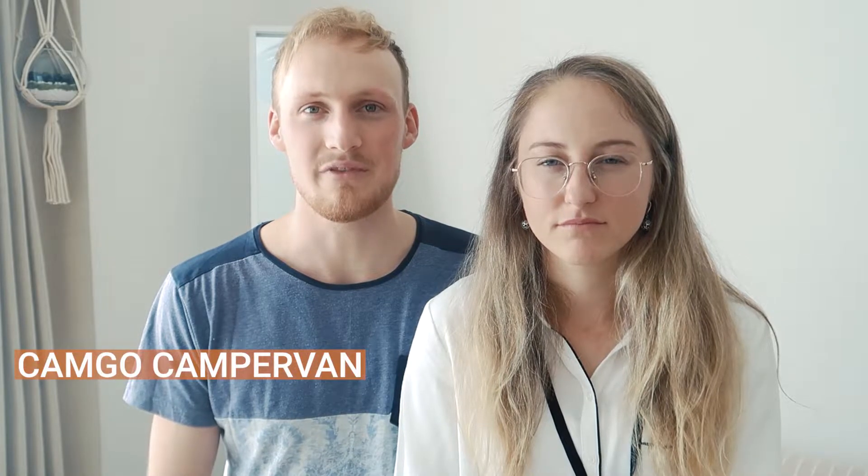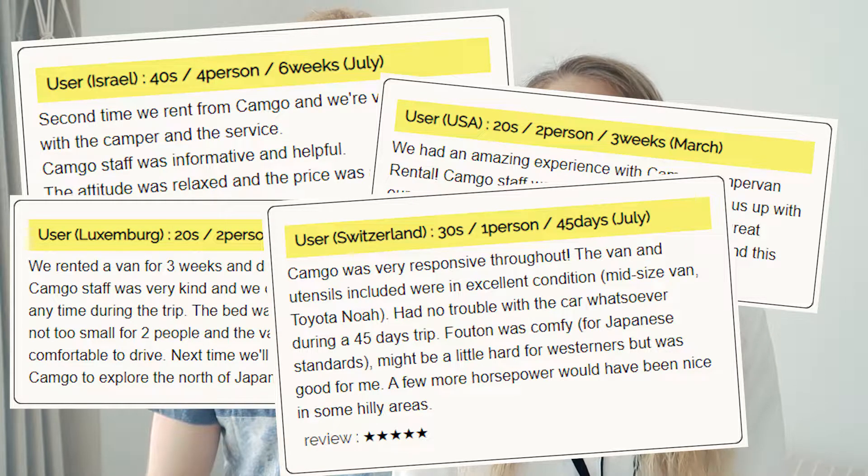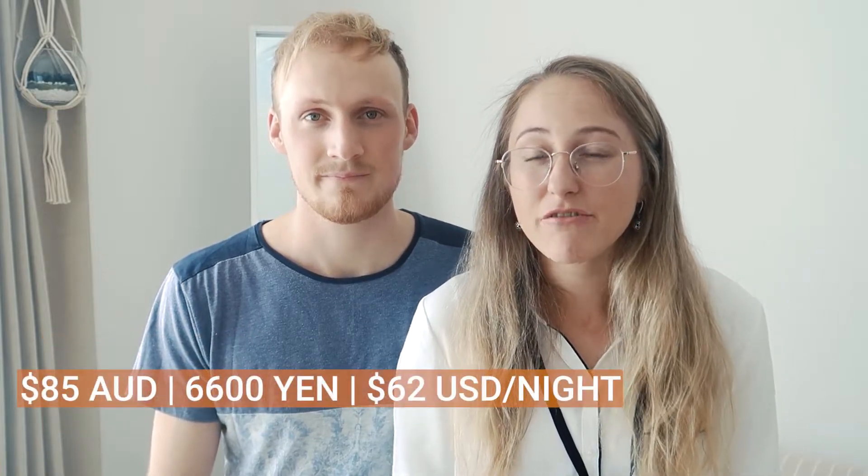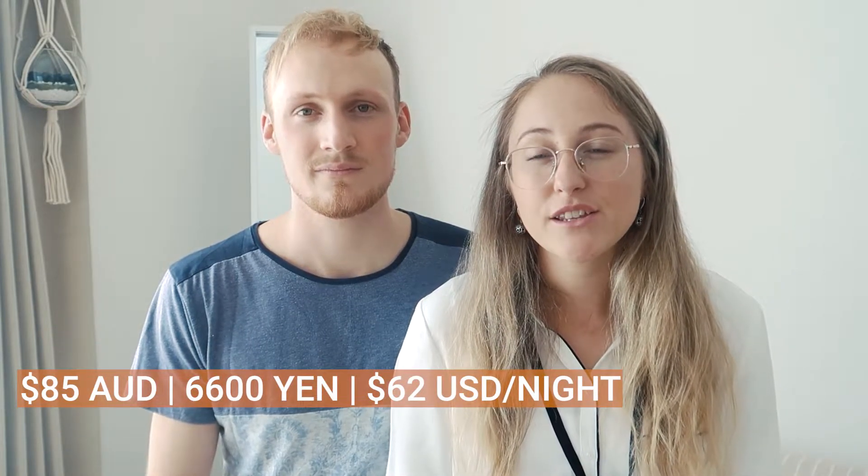For our trip we hired from Camgo Camper Vans in Tokyo from a bloke called Kimi. Kimi was such a lovely guy and hiring through him was such a breeze because his English was really good and he really took great care of us. The cost for the three weeks was 140,000 yen or roughly about 1,800 Australian dollars, which converts to about 85 Australian dollars per night. So when you look at the cost of the camper van and the fact that the Michi no Eki's are free, it really is quite a good way to travel around Japan.